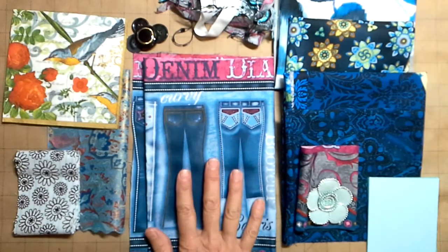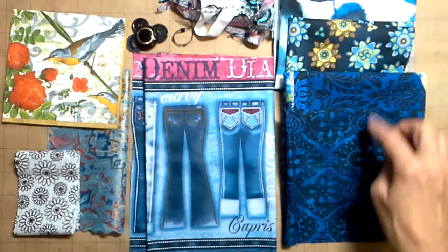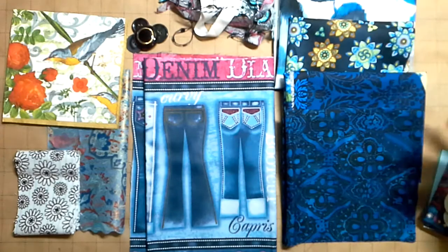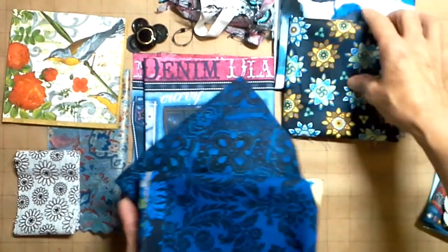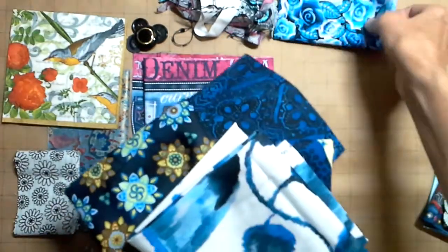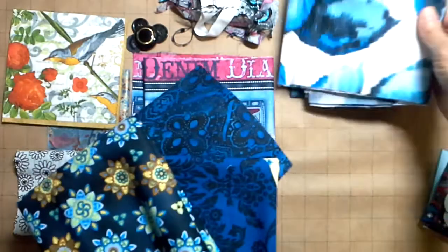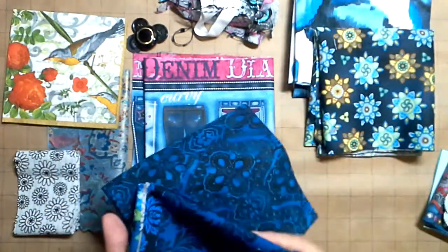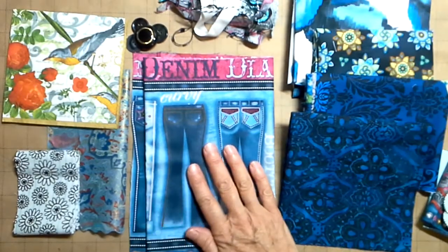We've got a piece of fabric that features blue jeans and then I matched it up with some indigo fabrics that were kind of along that same indigo theme going on. So a lot of beautiful blues for you to play with. We've got six fabric pieces.